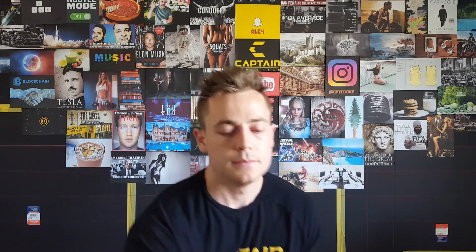First, you should create a caloric deficit, and then your macros should be at least 1 gram of protein per pound of body weight, 0.3 to 0.4 grams of fat per pound of body weight, and then you can let the rest of your calories be carbohydrates. The real answer here is you need to create a caloric deficit to lose that fat and reveal your muscle. Generally speaking, you're not going to build muscle and lose fat at the same time unless you're a beginner.